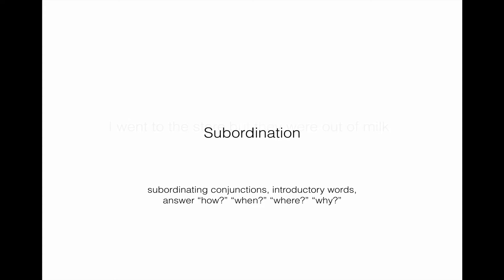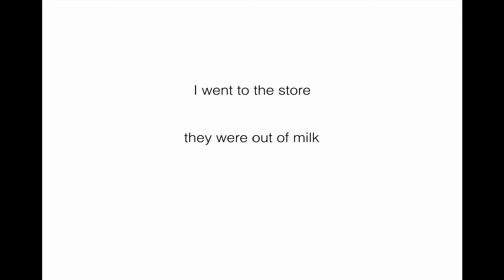Another way this can be done is through subordination. Instead of keeping them as independent thoughts, I can introduce what's called a subordinating conjunction or introductory word that answers a question like how, when, where, or why one idea took place in relation to the other. Going back to our two ideas — 'I went to the store' and 'they were out of milk' — I could say: 'When I went to the store, they were out of milk.' I use a comma to separate the two clauses, because 'when I went to the store' is subordinate and 'they were out of milk' is independent.